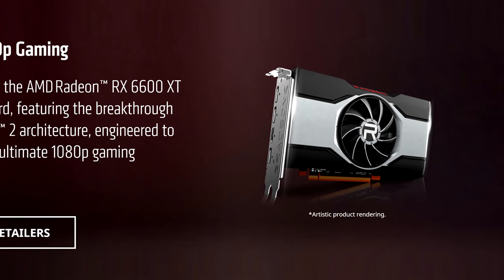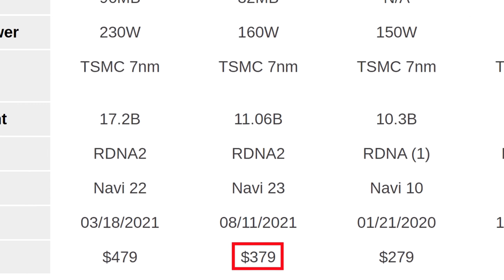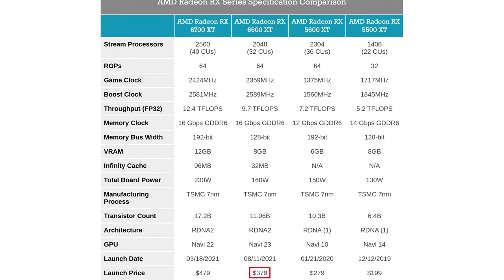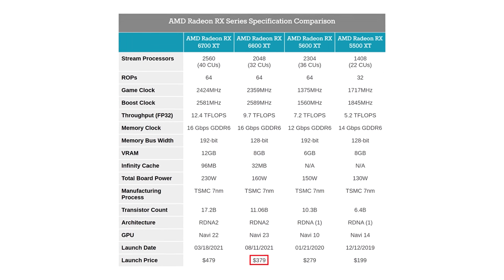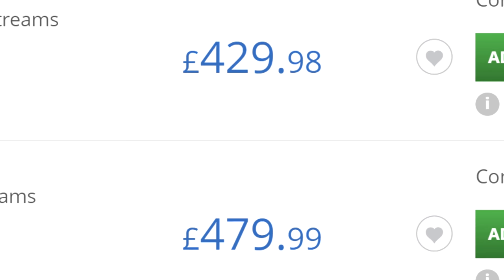The Radeon 6600 XT has just come out. Could this be our $200 hero? No. This is a tier of graphics card that used to be well under $200, but which is now being marketed at $380, and selling for even higher still. It is a sad day indeed for people looking to build a gaming PC.